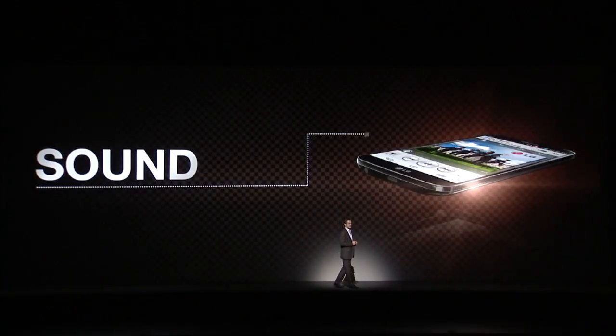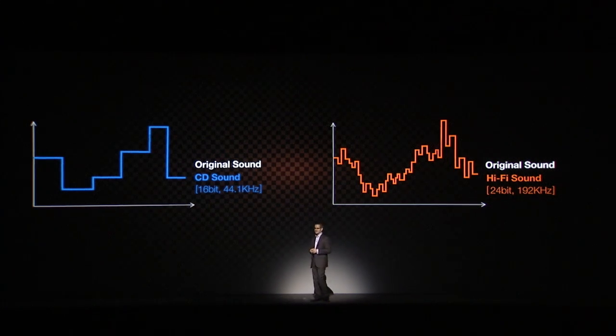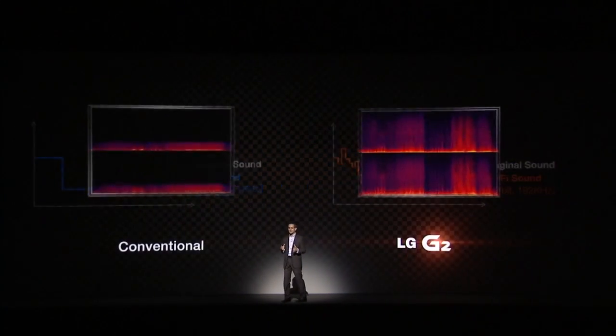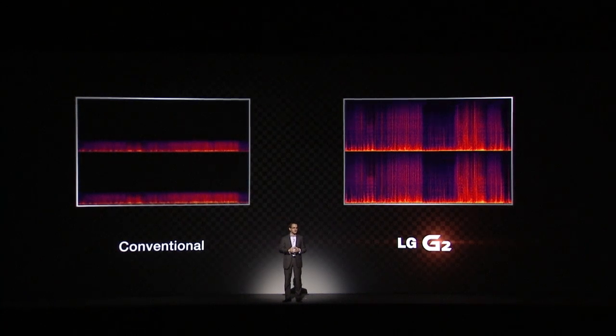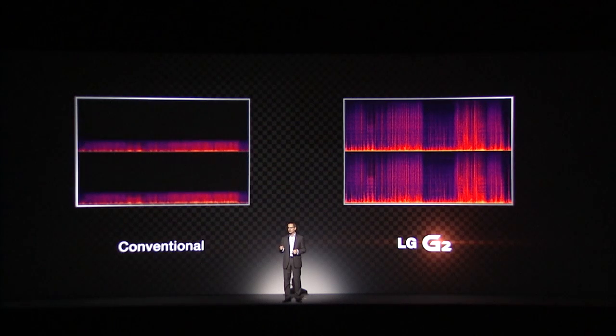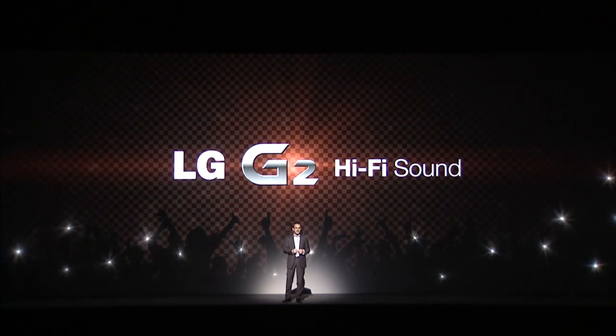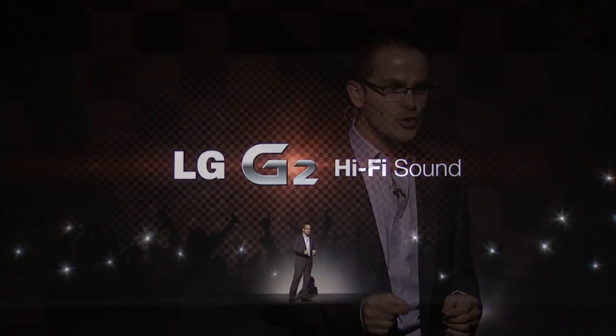So let's talk about sound. Some smartphone manufacturers have tried to embed hi-fi technology into the smartphone. Unfortunately, it's no simple task. At LG, with our innovative audio technology, we were able to rise to the challenge. The G2 produces sound quality at 24-bit, 192 kHz — the same standard used in professional recording studios.